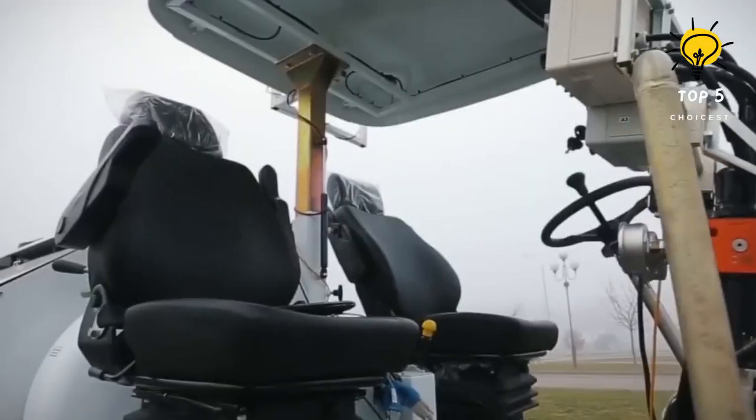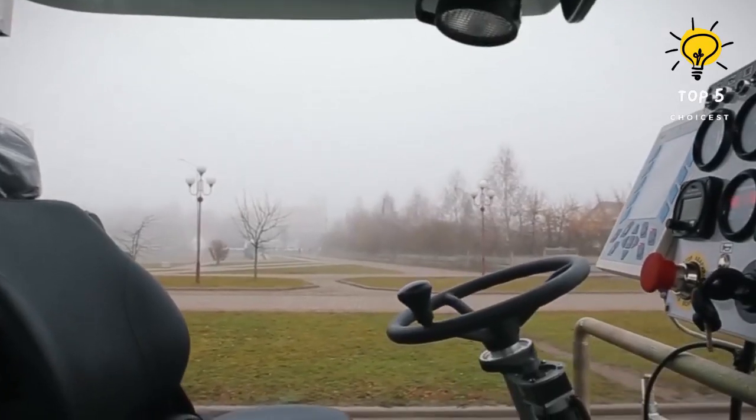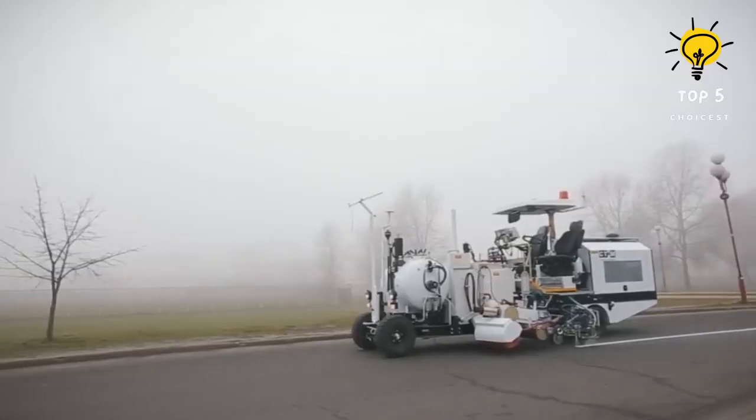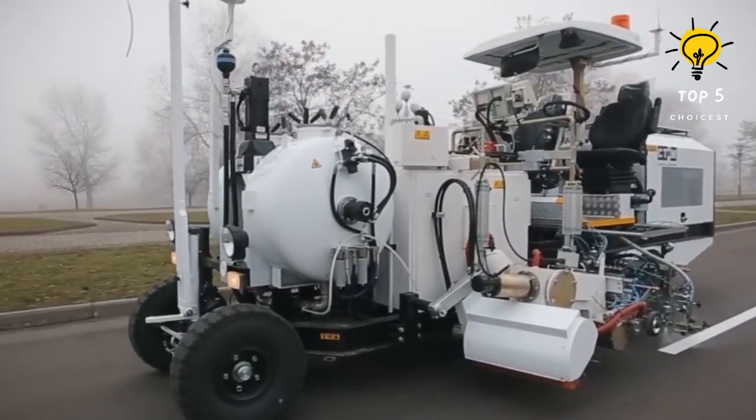Propelled by an 84-horsepower engine, it carries a 26-gallon fuel tank. The paint tank, with a capacity of 92 gallons, empowers the machine to paint roads at a steady pace of 3 miles per hour.